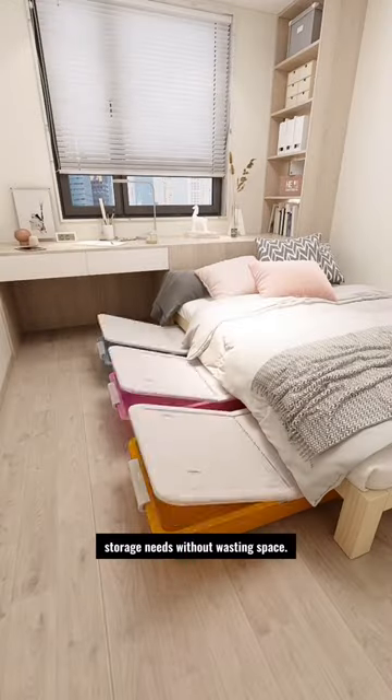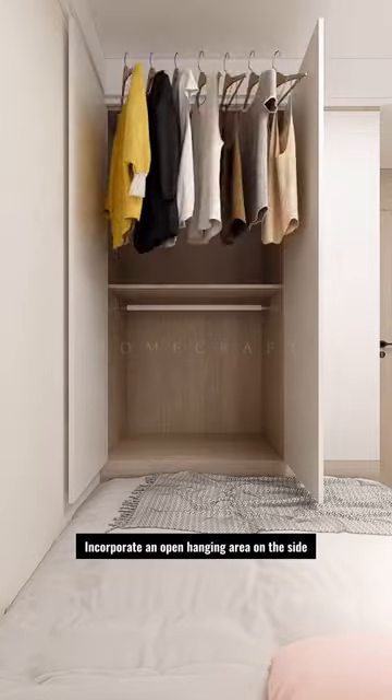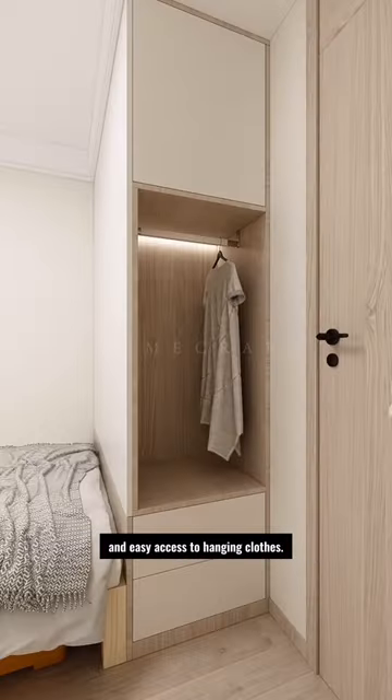Add a wardrobe at the head of the bed to fulfill storage needs without wasting space. Incorporate an open hanging area on the side instead of bedside tables, providing a clear view and easy access to hanging clothes.